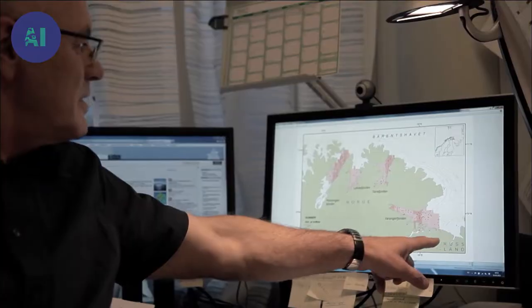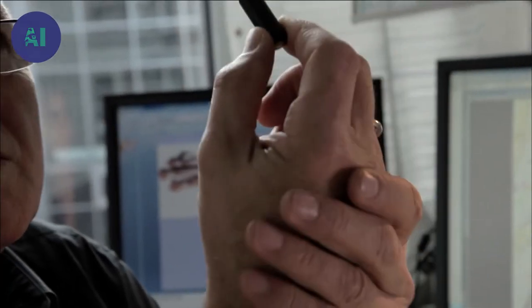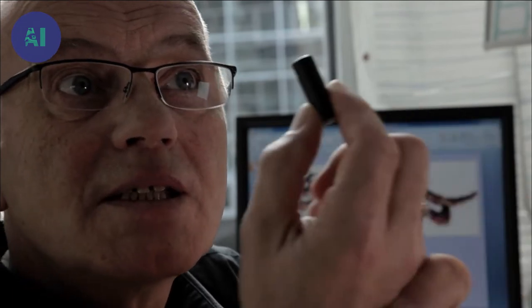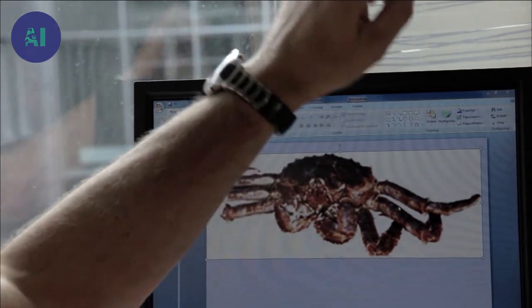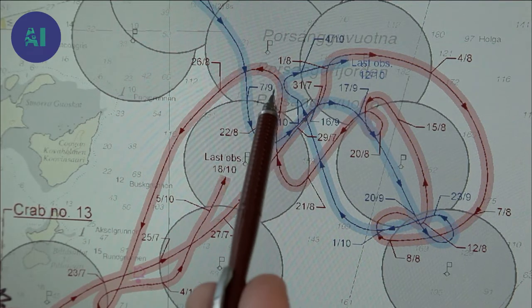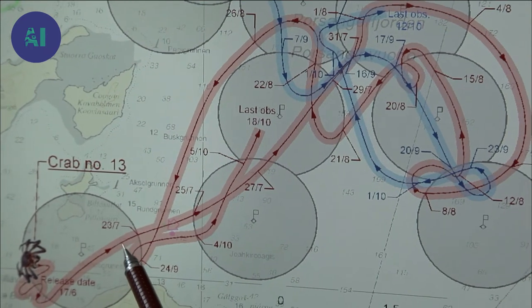Jan Sundet, a biologist at the Institute of Marine Research in Norway, is studying their movement. He explains: we attach a tag to a single crab and release it, then place buoys with acoustic receivers that can detect the tag signals from each individual crab. Each of the 25 crabs carries one of these tags, and the frequencies are unique so we can identify each crab and track its movement from point to point.